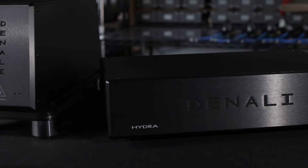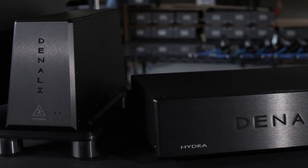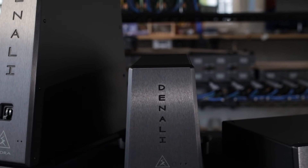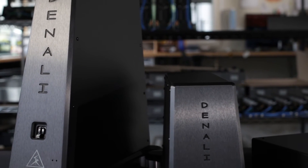There are three versions of the Denali. There is the shelf mount, which is a six-outlet unit. There is a two-outlet for high-current amplifiers, and there is a six-outlet tower.